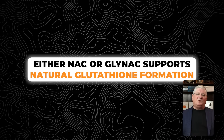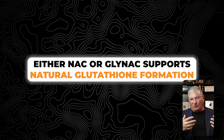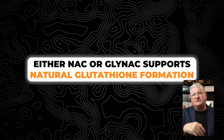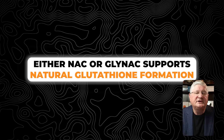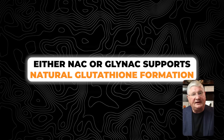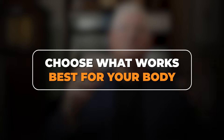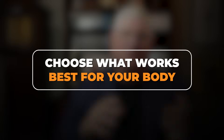The bottom line is we want to support glutathione's natural formation in the body. Unless you have very severe genetic glutathione synthesis problems or defects, taking NAC or taking GlyNAC will help you form more glutathione. If it makes more sense to you to provide two of the three amino acids instead of one, by all means do that. And if you notice anecdotally that you feel better on one versus the other, then take that one. Someday science will catch up and tell us which is going to be more efficient.